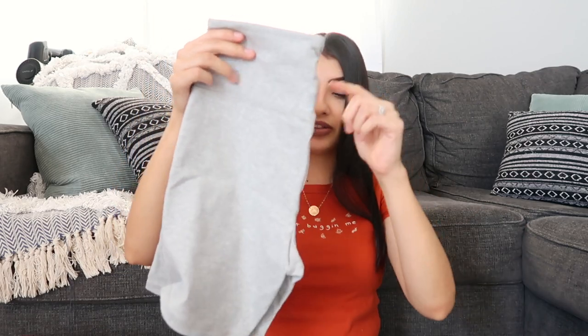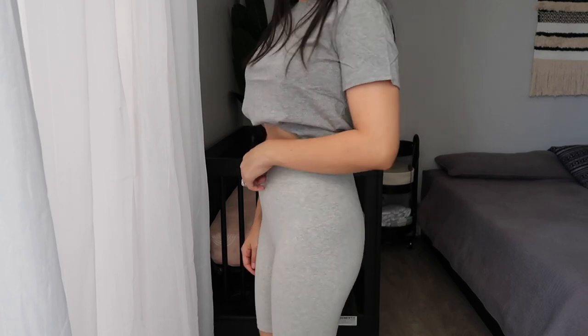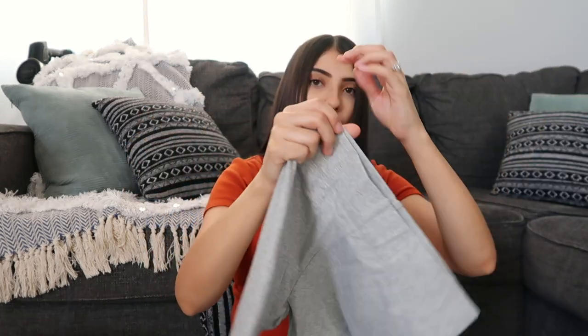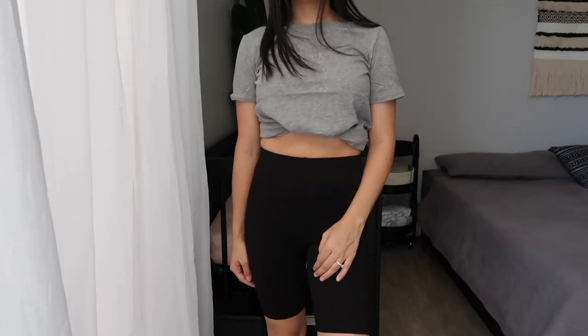I got two pairs of gray biker shorts. Looking at them now, I think they're actually different — this one has a thicker band and is from the athletic line. The other pair is just from their regular clothing line. I bought those for whenever I wear oversized tees — you guys know I love my oversized tees. Same thing with these black biker shorts.